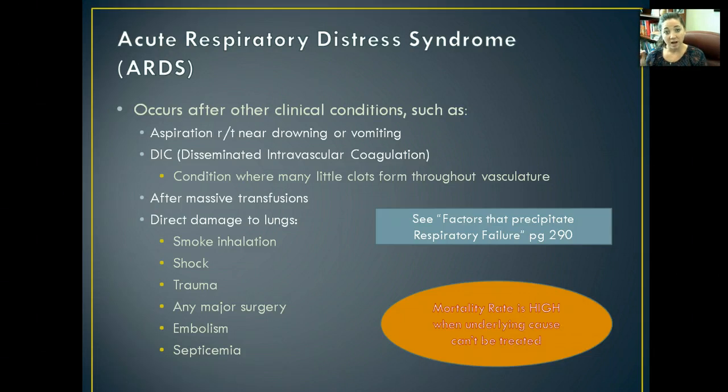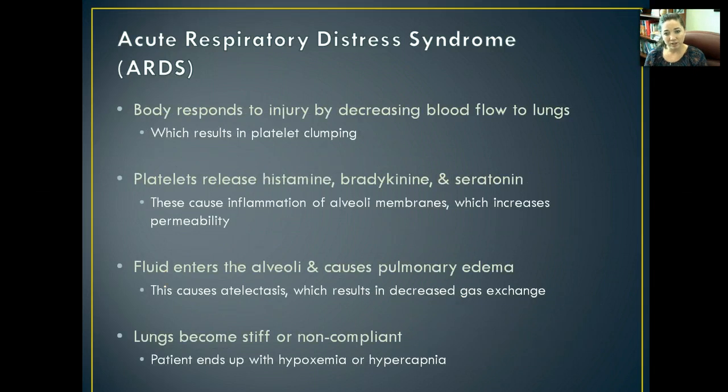The mortality rate with ARDS is really high, especially when the underlying cause can't be treated quickly. The body responds to the injury by decreasing blood flow to the lungs, which eventually causes platelets to clump together. The platelets then release histamine, bradykinin, and serotonin — all of which cause an inflammatory response of the alveolar membranes. The alveoli become really inflamed, which increases their permeability and you can't transmit gases properly. Fluids enter the alveoli, eventually causing pulmonary edema — which is an emergency — and then atelectasis, which is lung collapse, further decreasing gas exchange.